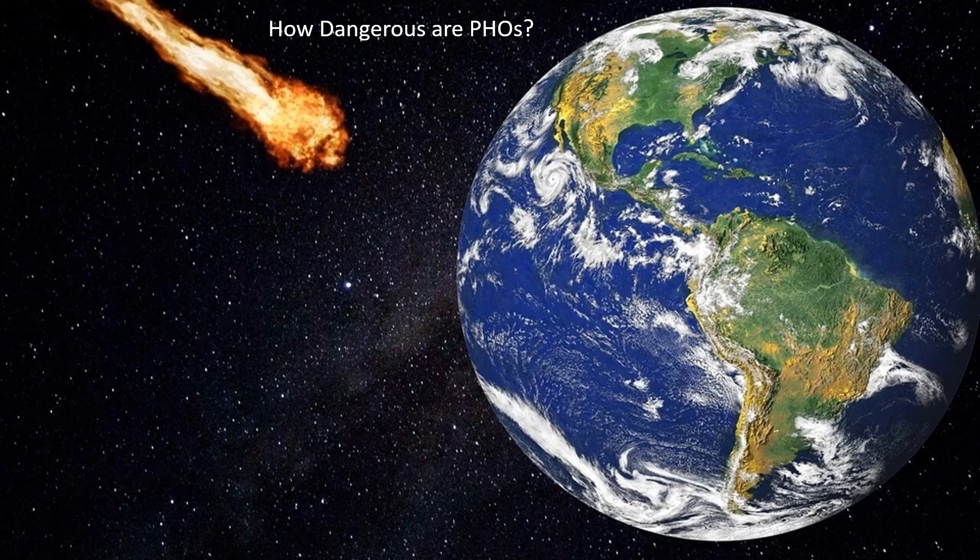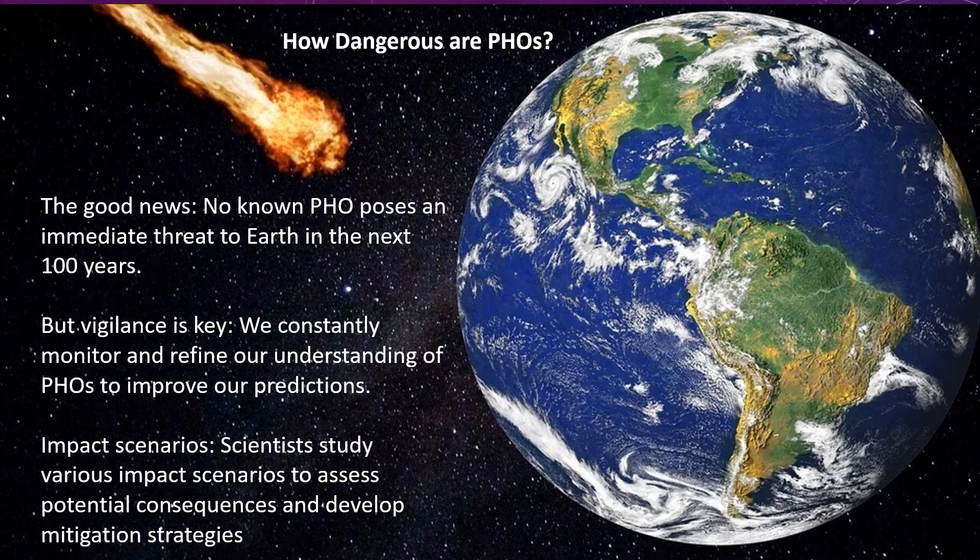How dangerous are potentially hazardous objects? The good news: no known potentially hazardous objects pose an immediate threat to Earth in the next 100 years. But vigilance is key. We constantly monitor and refine our understanding of PHOs to improve our predictions. Scientists study various impact scenarios to assess potential consequences and develop mitigation strategies.